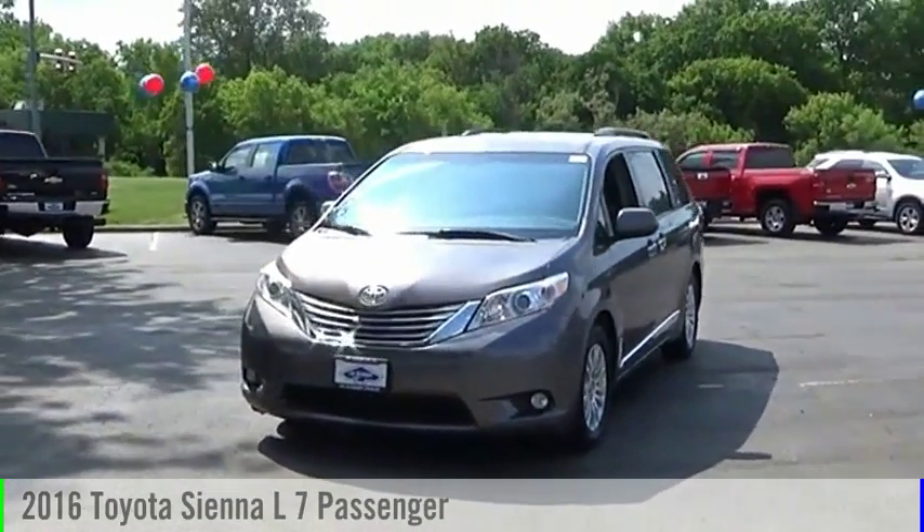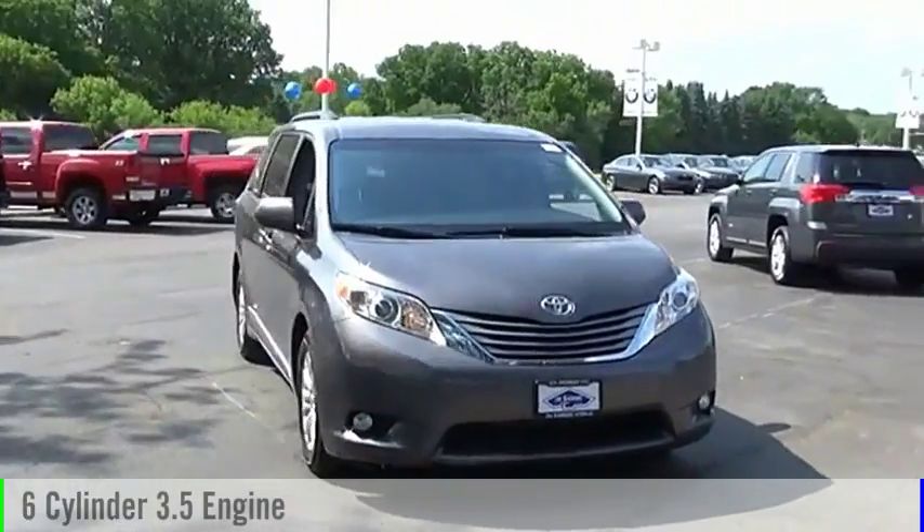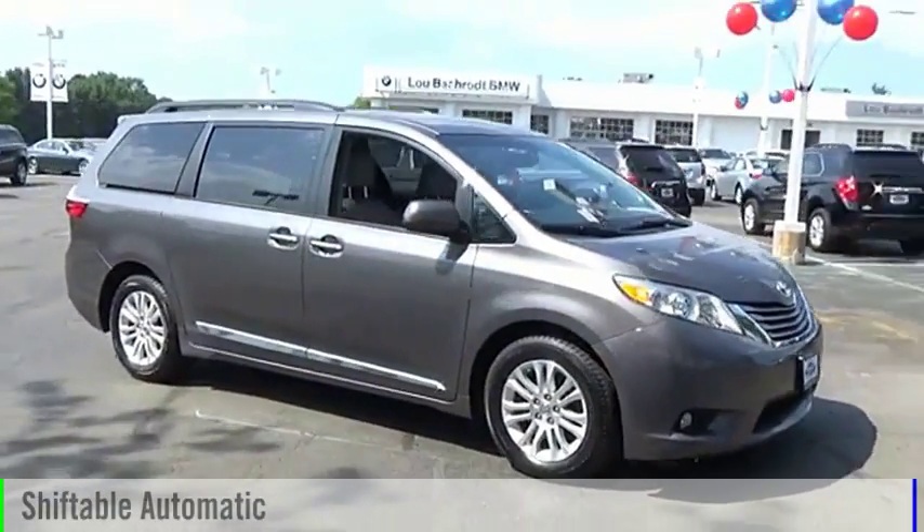Love the 2016 Sienna. This vehicle is powered by a front-wheel drive, six-cylinder, 3.5-liter engine, and comes with an automatic transmission.